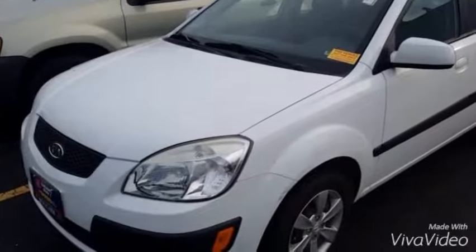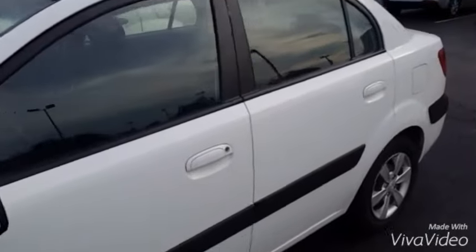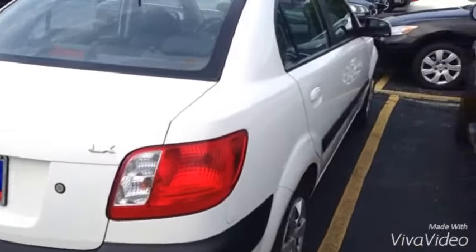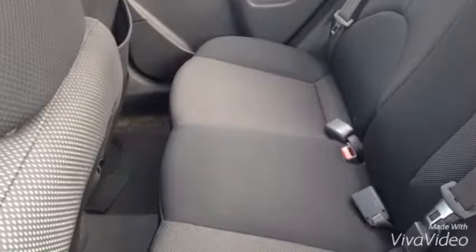Here's the 2008 Kia Rio LX in white. We just got it in, so it has not been fully cleaned yet, but at least you can take a look at it and see the condition of it. Here's the back seat.